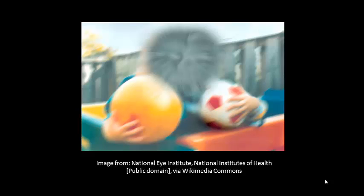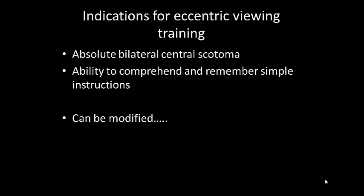A few conditions need to be met before you can start a training program. The indications for eccentric viewing training are that the patient needs to have an absolute bilateral central scotoma. They also need to be able to comprehend and remember simple instructions. It's very difficult to conduct eccentric viewing training on somebody that has dementia, for example, because their short-term memory will be affected and they're not going to remember from session to session what you've been explaining to them.